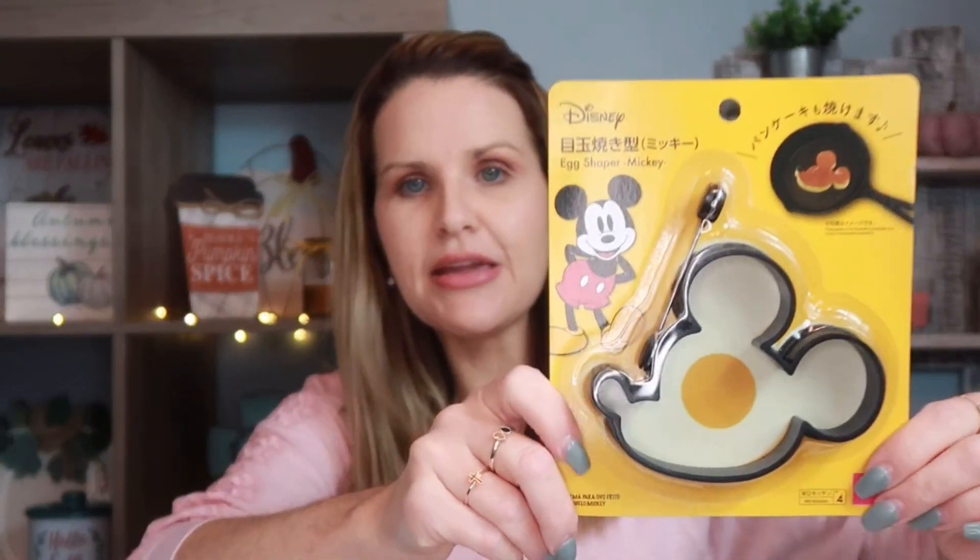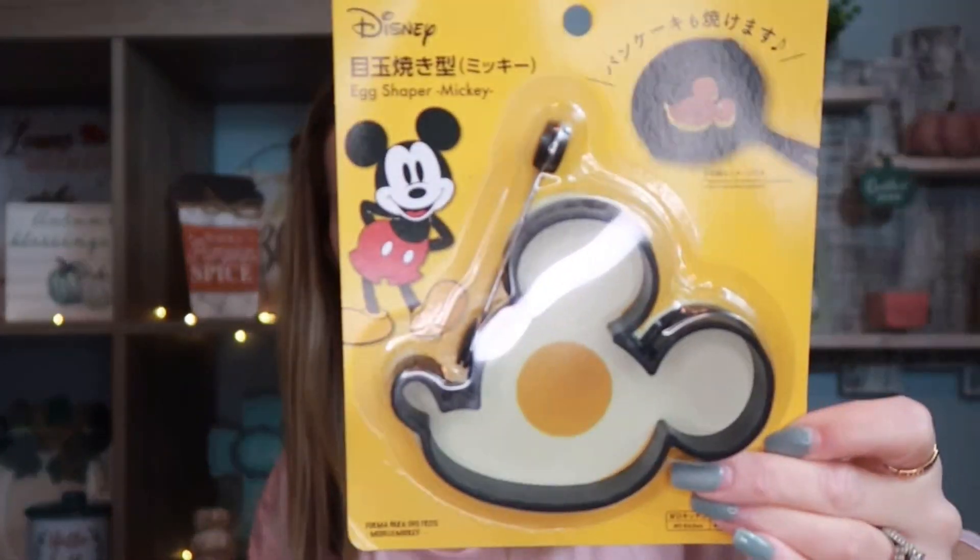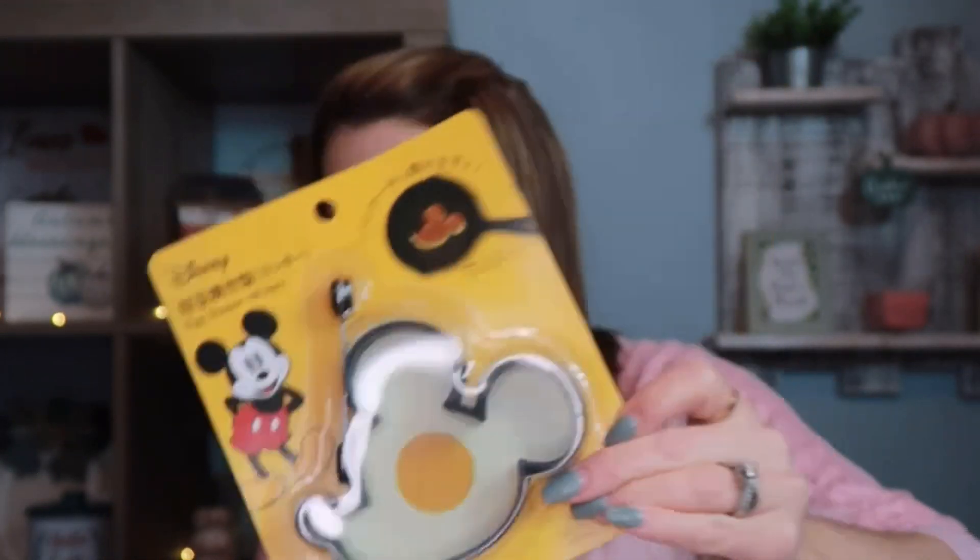This is a Mickey Mouse egg shaper — isn't that cute? My daughter loves making eggs right now so I thought this would be really fun. You can also use it for pancakes. I went ahead and picked this one up.